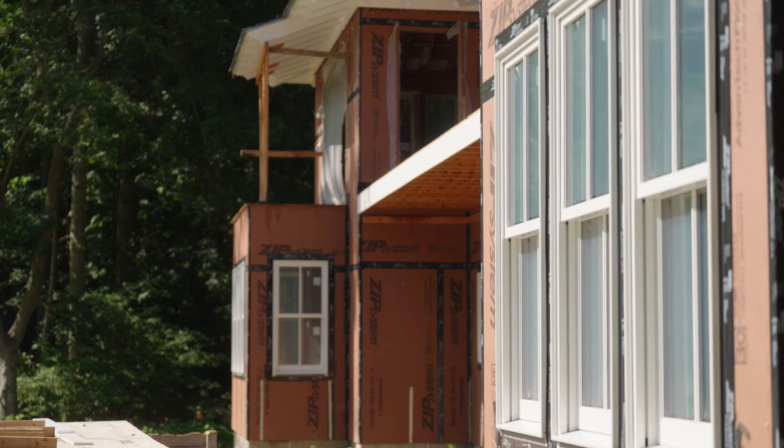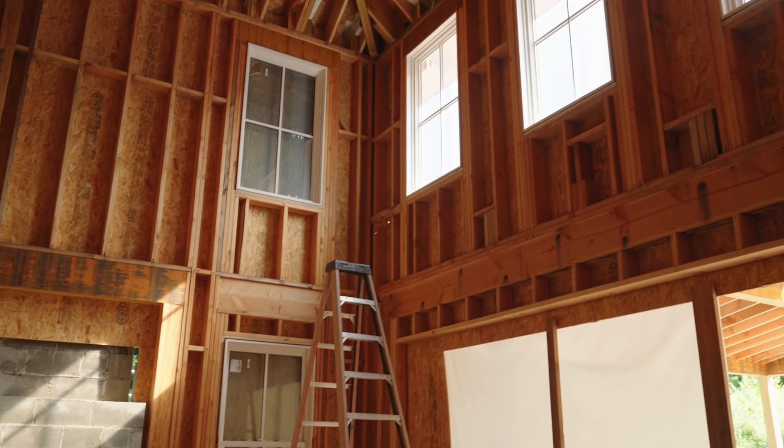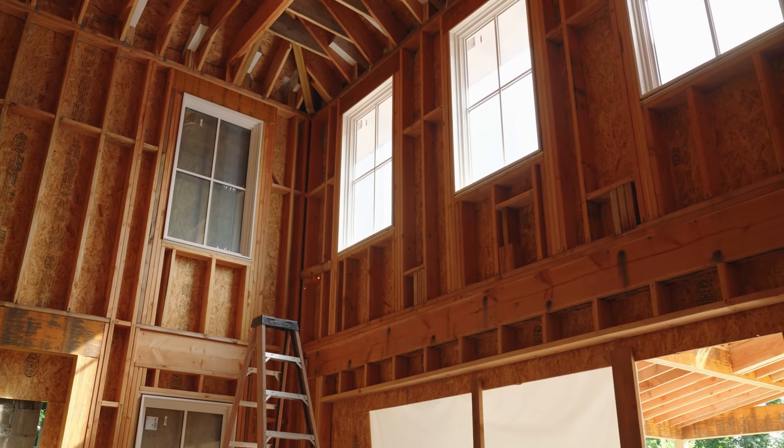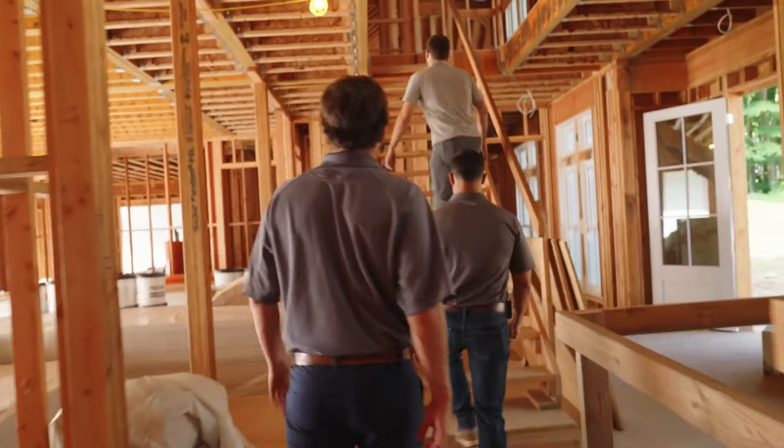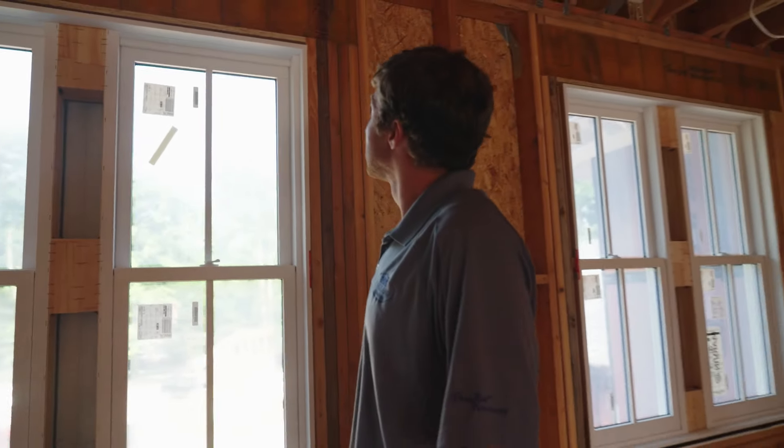Getting the Marvin windows in, there are a lot of custom details there. It's a continued education — things are constantly evolving and changing, so what Ring Zen does is they keep us up to date on that. They have building science experts that'll come out so that we have the finished product that we're looking for.